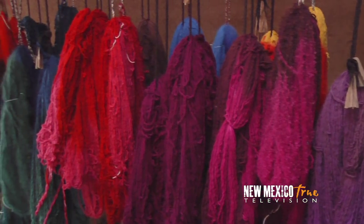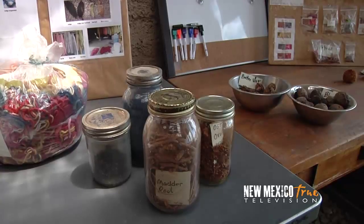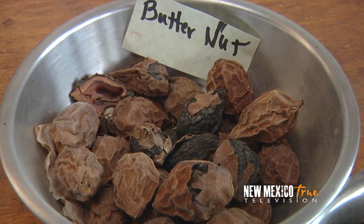Let's start with the dyeing. Artisans at Tierra Woolz dye both commercially and naturally. For their natural dye, much of what they use is gathered locally — both fresh and dry plants, roots, nuts, just about anything you can imagine.